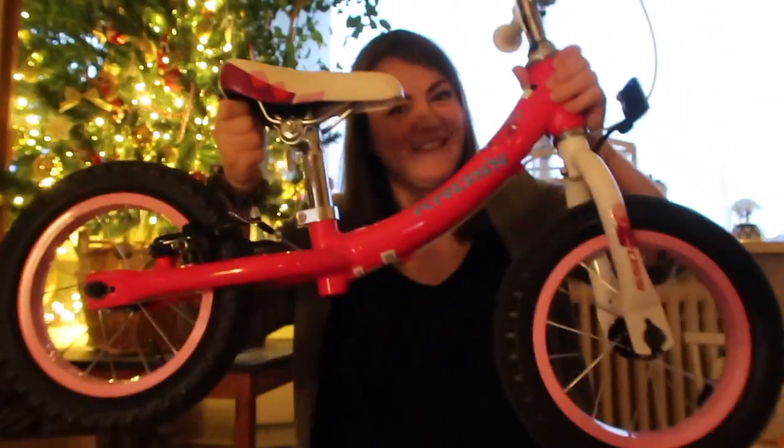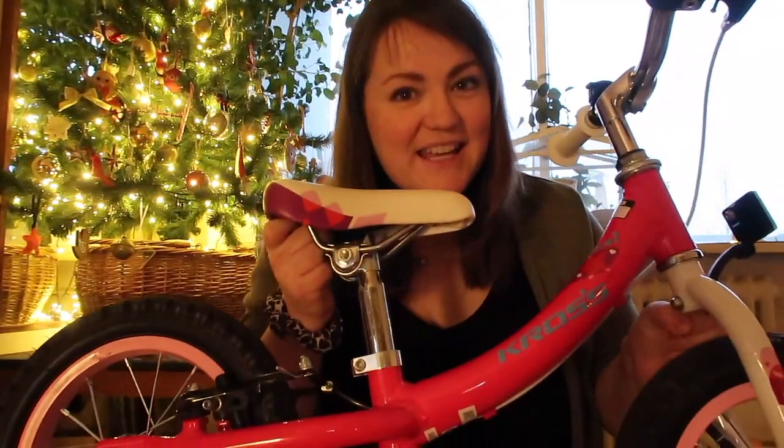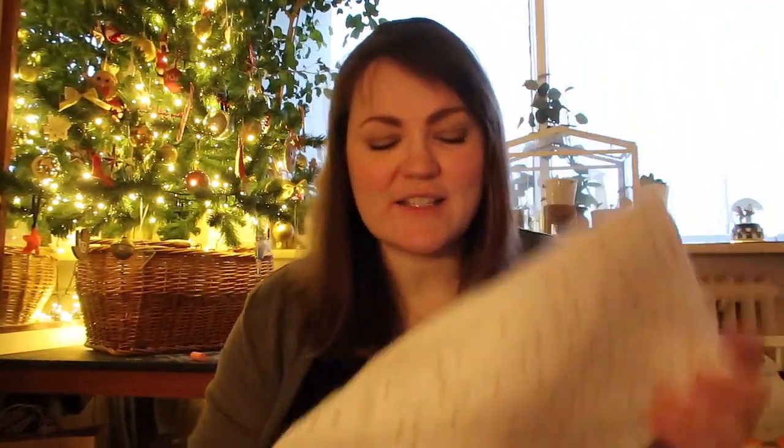The main main present from mum and daddy is a balance bike — it's pink, it's got a bell, and I am so excited. She is just going to love this. I can't wait to go on family walks or family cycles and take the balance bike along with us.